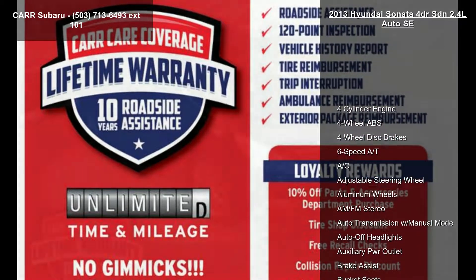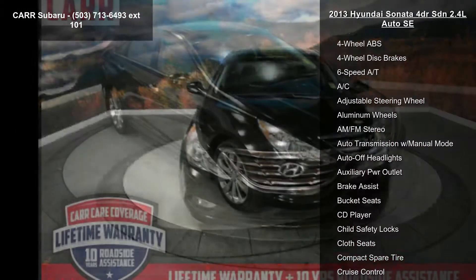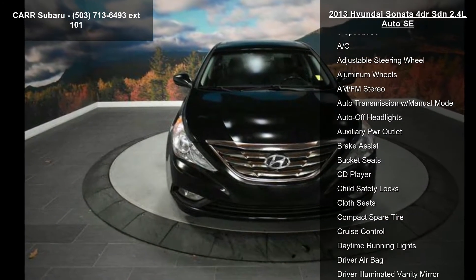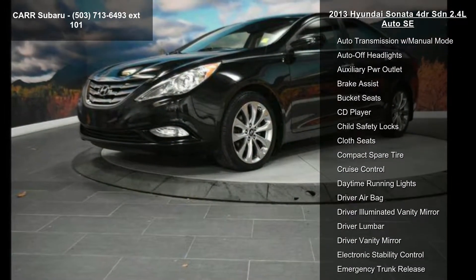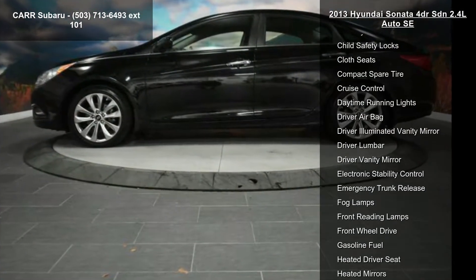Enjoy these notable features: 4-cylinder engine, 4-wheel ABS, 4-wheel disc brakes, 6-speed automatic transmission, AC, adjustable steering wheel, aluminum wheels, AM-FM stereo, and auto transmission with manual mode.